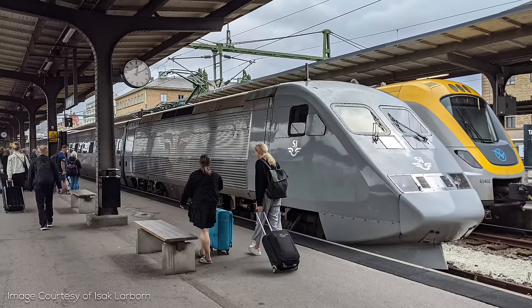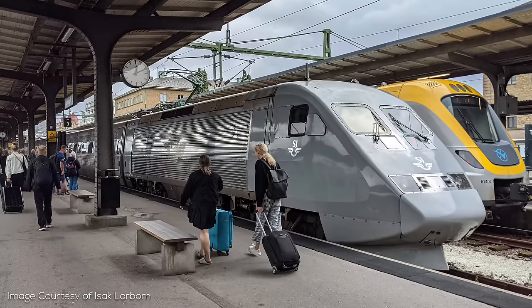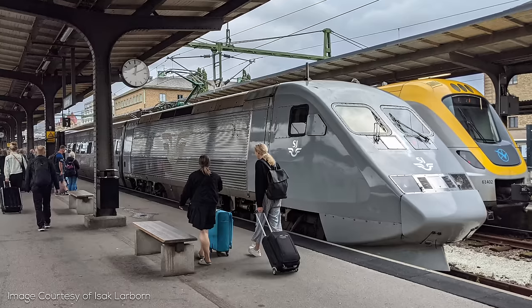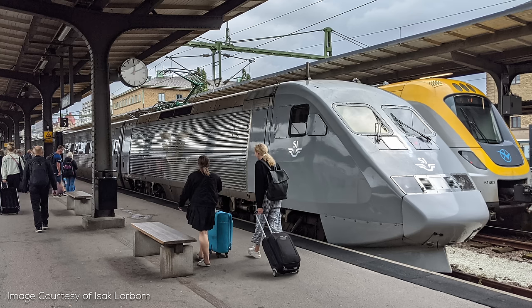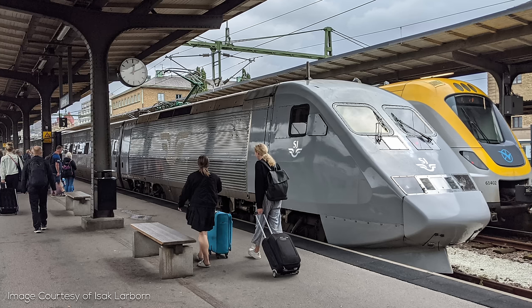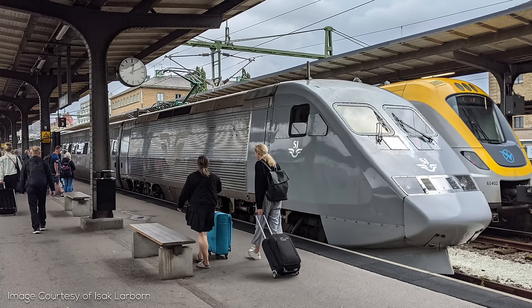It might surprise you, but along with the German ICE-1, the X2000 actually toured the US and Canada in the 1990s as a promotional effort for high speed rail. Unfortunately though, these trains — which probably would have worked great for Acela services — were never purchased.